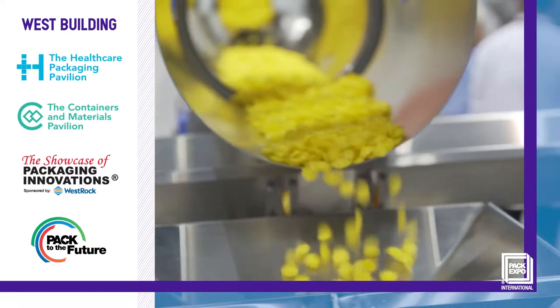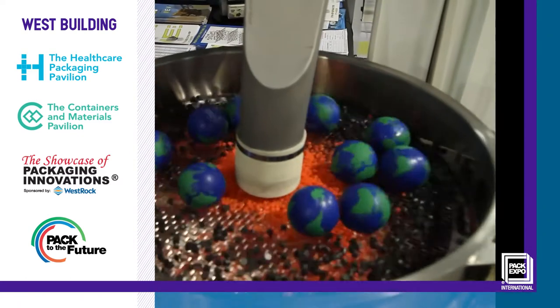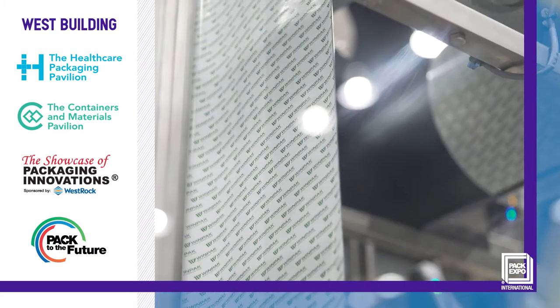And the Containers and Materials Pavilion is an important destination for anyone focused on sustainability, recyclability, e-commerce, and consumer convenience.